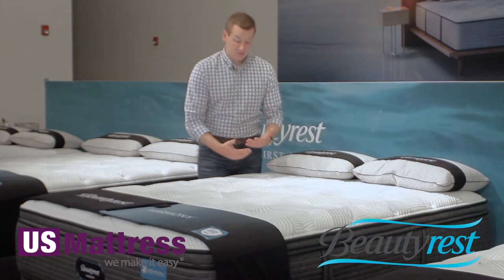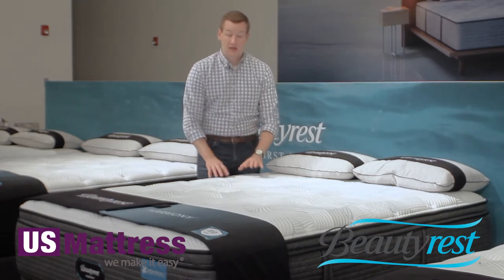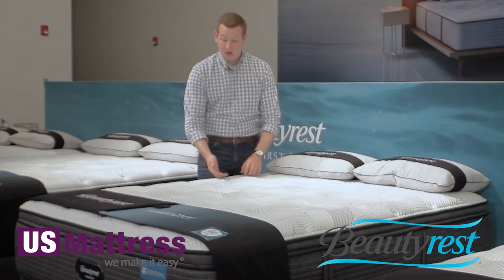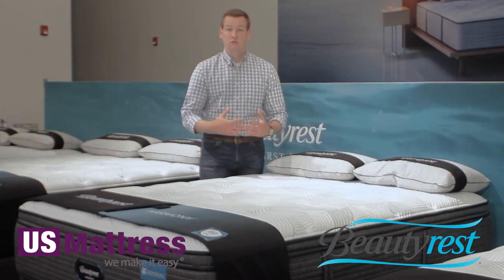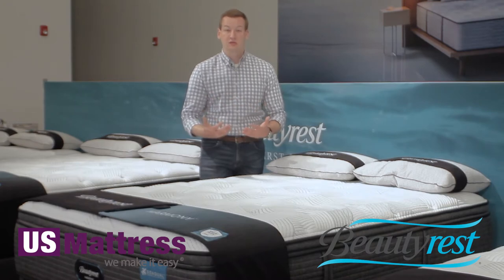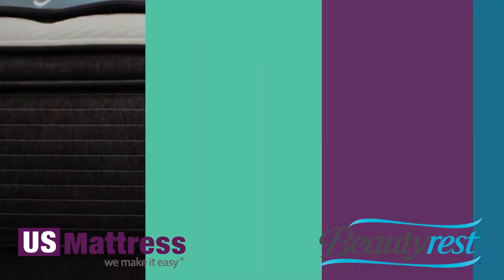If I didn't tell you, you wouldn't have known — it's not a hard-feeling mattress. It's got a great hand; it feels awesome. But you get that environmentally sustainable and really even environmentally beneficial story to this fabric, which is awesome.